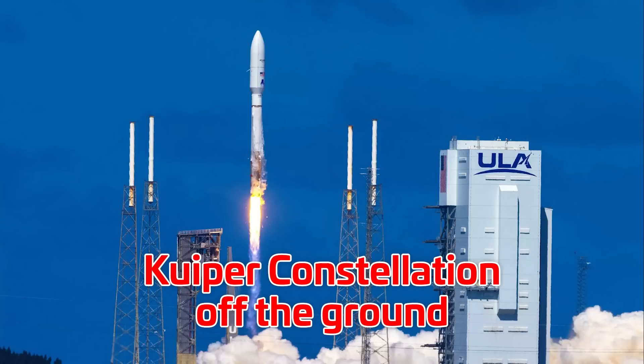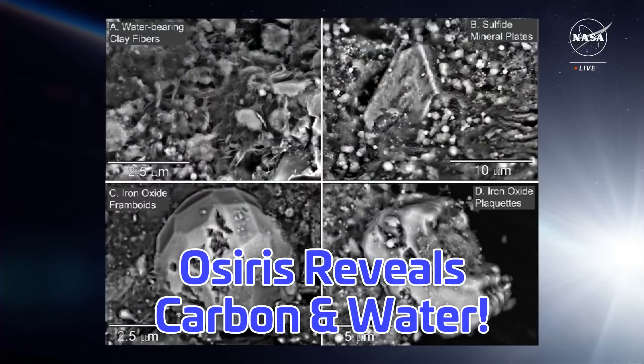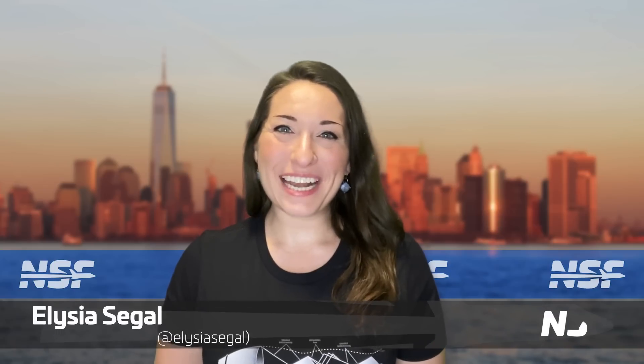Starlink's competitor lifts off the ground, another Russian spacecraft leaks on the ISS, and oh my god, these asteroid samples are full of carbon and water! I'm Alicia Siegel for NSF, it's Friday the 13th of October, and there's much more to come this week in spaceflight.